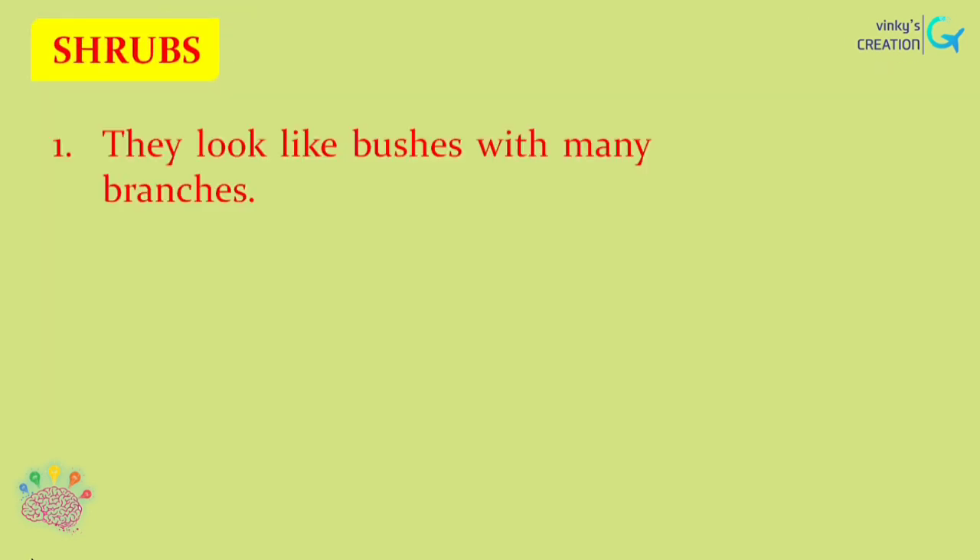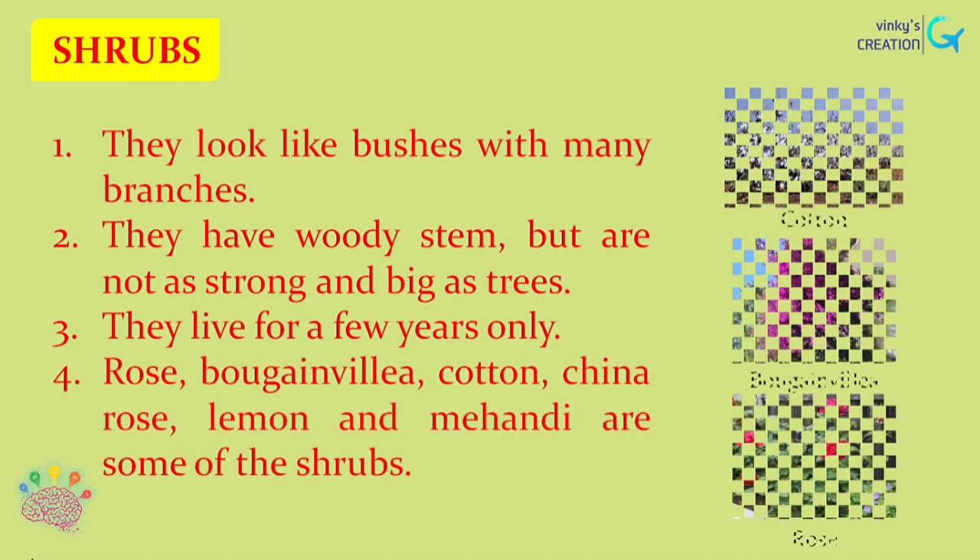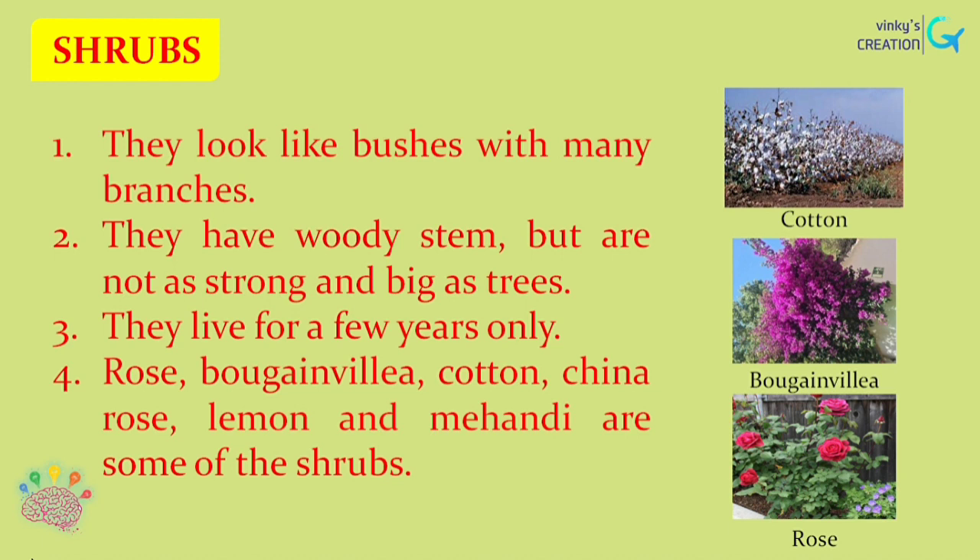Now let us see about shrubs. They look like bushes with many branches. They have woody stems but are not as strong and big as trees. They live for a few years only. Rose, bougainvillea, cotton, china rose, lemon and mehendi are some of the shrubs.